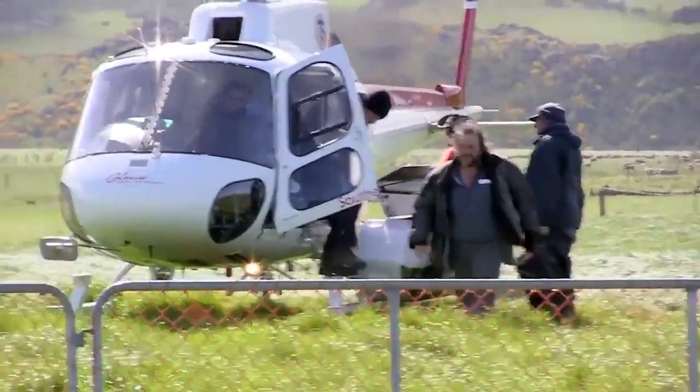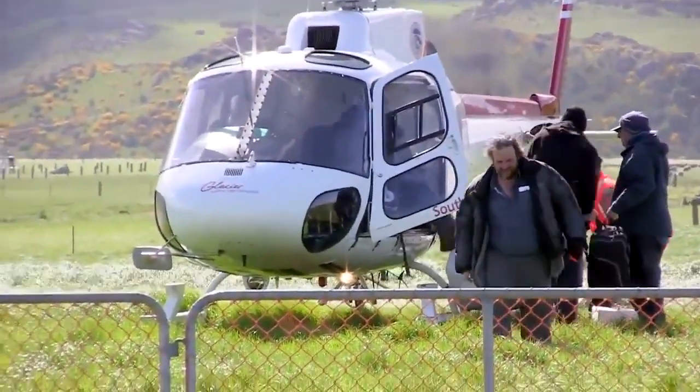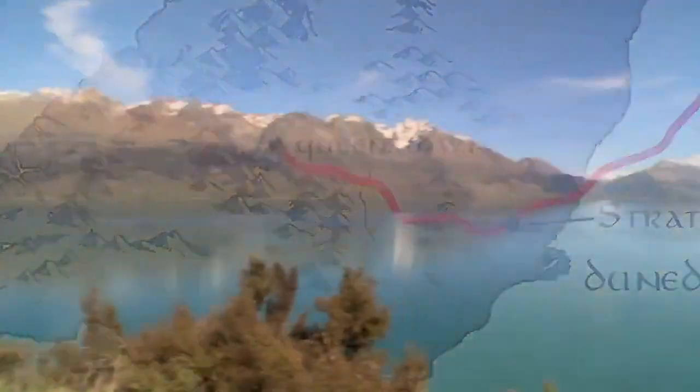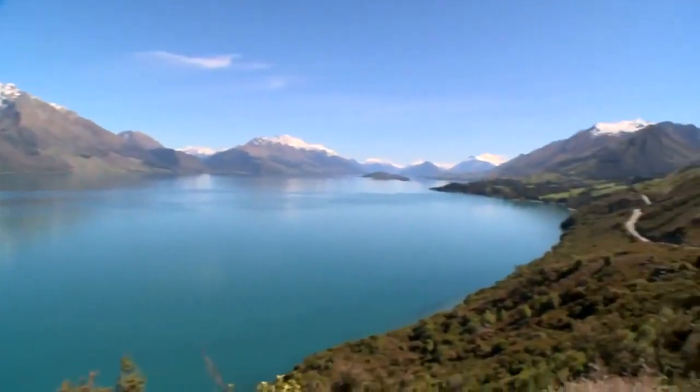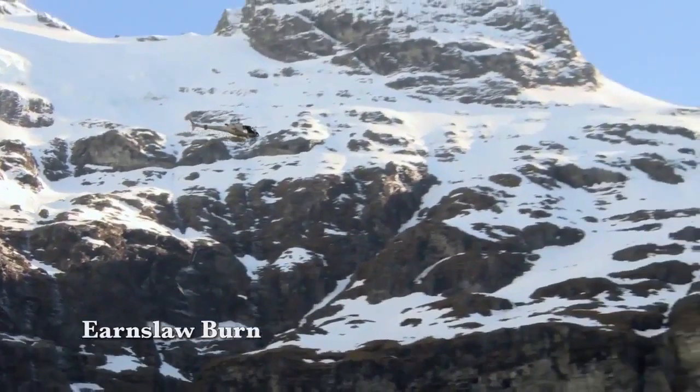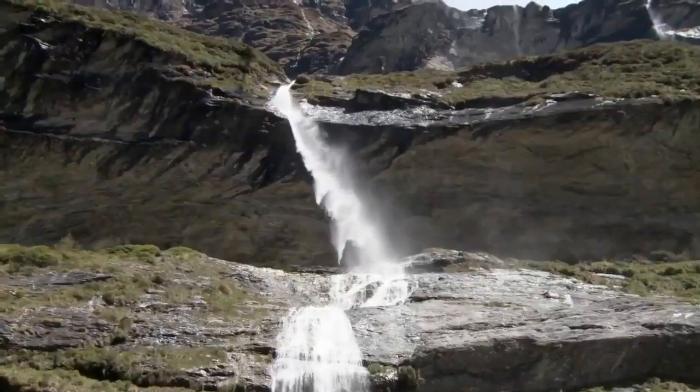So we're picking up at the end of our location shooting at Strath Tyree and heading to Queenstown. Here we are, beautiful Queenstown — we're just at the base of the Earnslaw Burn, which is the most spectacular shooting location I think we've been to yet.